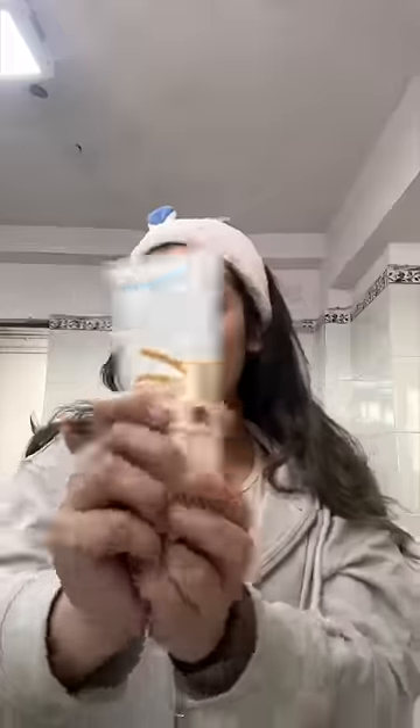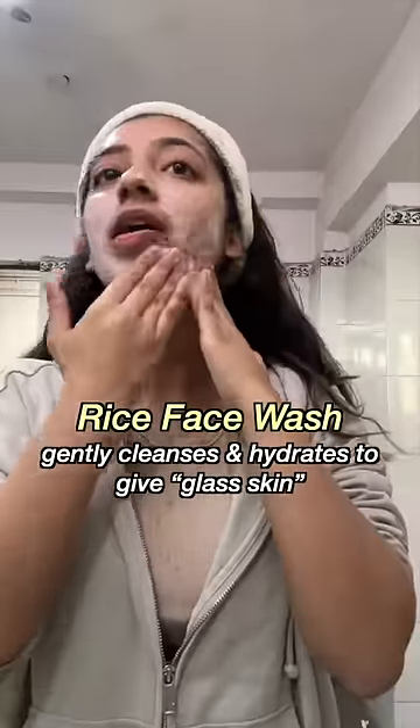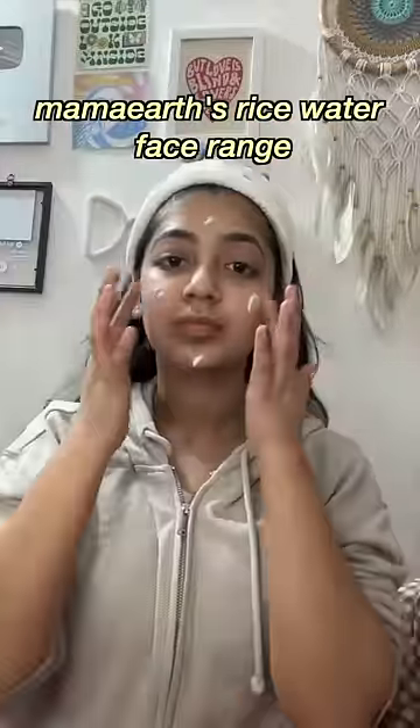I was on a hunt to find some Indian products that can give me that glass-like skin. One ingredient that has been used for generations for getting the skin is rice. I wanted a convenient and quicker solution, and that is when I found Mama Urge Rice Water Face Range.